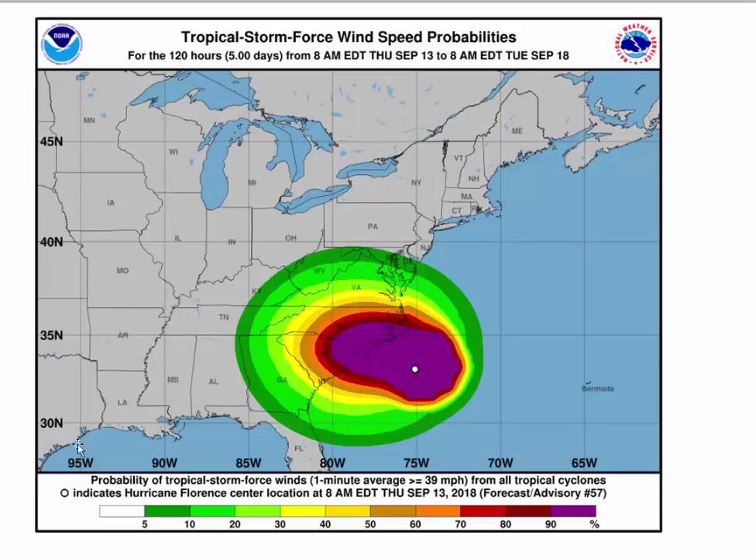Let's take a look at the wind field. This shows tropical storm force winds — winds of 39 miles an hour or greater — over the next five days. Who's going to see them? As you can see, much of eastern North Carolina is going to get slammed — 90% chance. All the way past Raleigh you're going to see tropical storm force winds, and down past Myrtle Beach, maybe to Columbia.